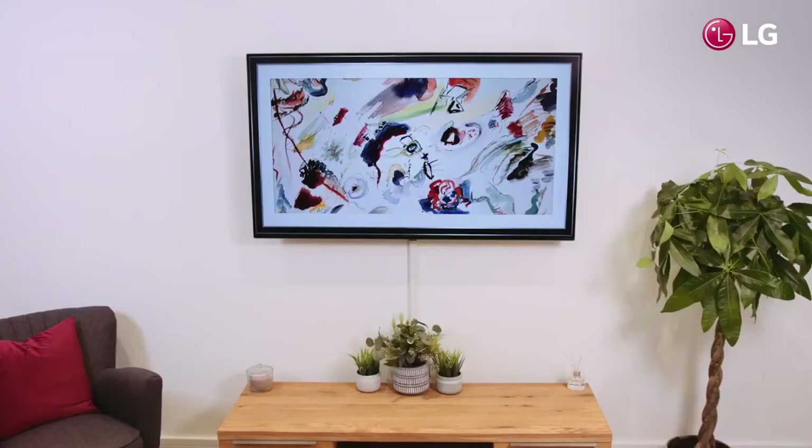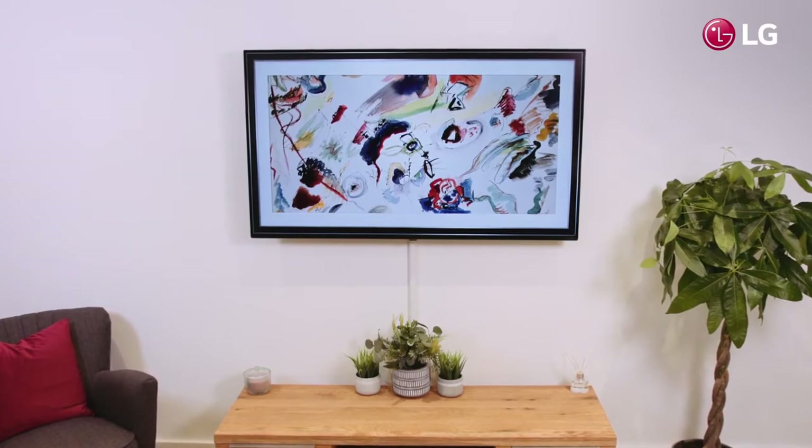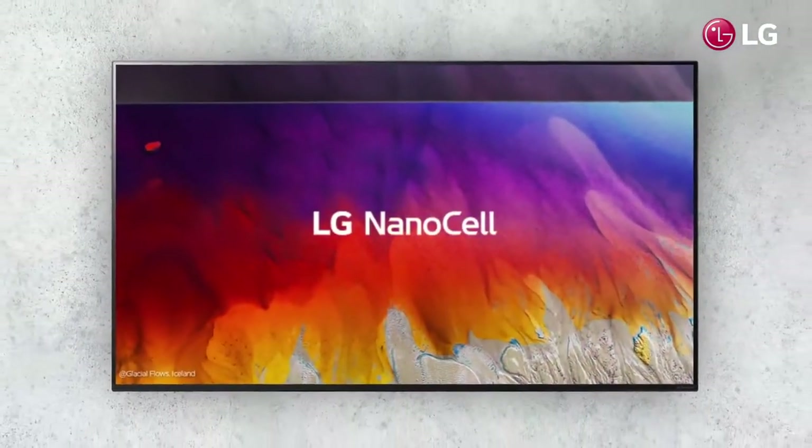Using LG's award-winning webOS smart platform, it is possible to stream shows from apps such as Netflix and navigate with the intuitive Magic Remote. With this ThinQ AI TV, you can interact by voice with Google Assistant and Alexa built-in.